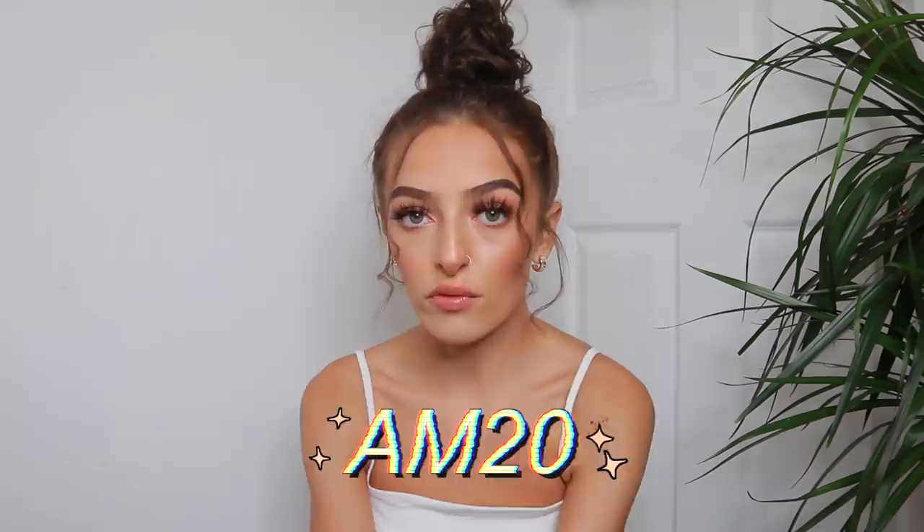Hi everyone and welcome back to my channel. Today is going to be the final haul video of what was initially meant to be haul week — that didn't go quite to plan but we are here. I'm going to be doing a Princess Polly haul, which I'm so excited about because I've never actually tried Princess Polly clothing. They asked if they could send over some products for a video, so I want to try them out and show you guys. If you want to pick up anything, you can use the code AM20 to save 20% off your Princess Polly order.